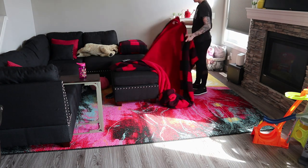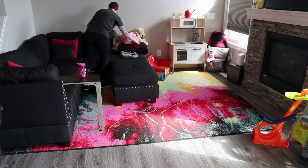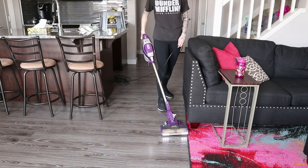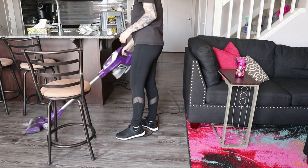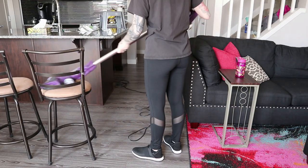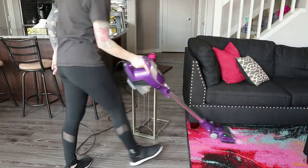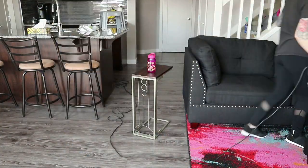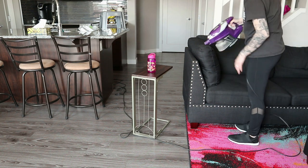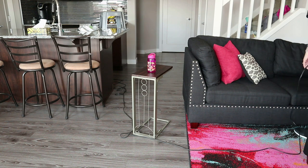My sister has this black couch that she is going to change out, but when I got in there I realized how much cat hair, snack crumbs, and just everything shows on it, so I gave it a really good vacuum and also vacuumed all the chairs. Usually I switch the end of the vacuum cleaner, but I have no idea where those pieces are — they are probably in the basement with stuff we haven't unpacked yet.